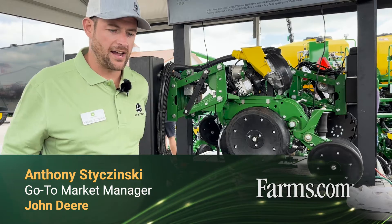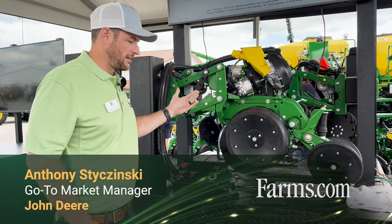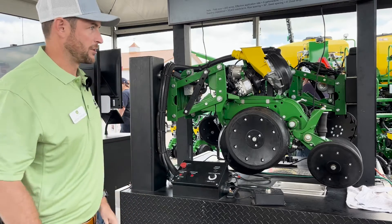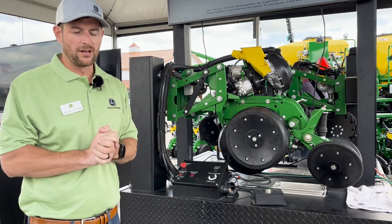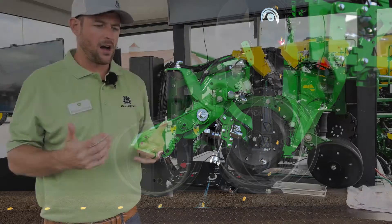Good afternoon, Anthony Staczynski with John Deere, here with the ExactShot system that we're showcasing. ExactShot is a dosing system for in-furrow fertilizer application, instead of a continuous flow.